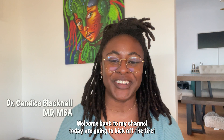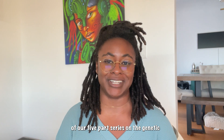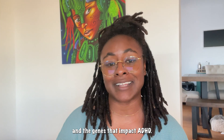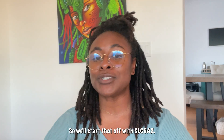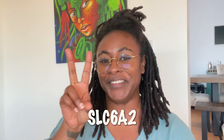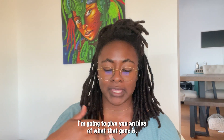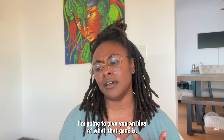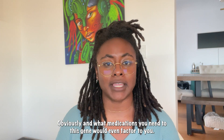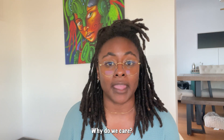Hello, welcome back to my channel. Today we're going to kick off the first of our five-part series on the genes that impact ADHD. We'll start off with SLC6A2. I'm going to give you an idea of what that gene is and what medications this gene factors into — why do we care?